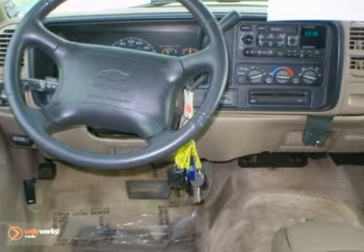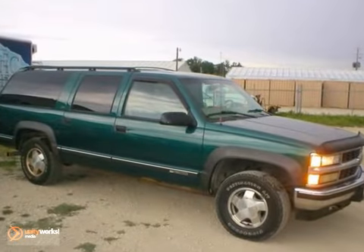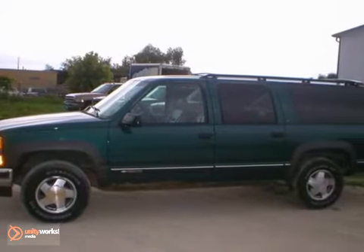Stability and safety are always great features to look for, along with a towing package and privacy glass. Bring the family over for a test drive of this Chevrolet Suburban today.